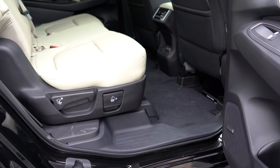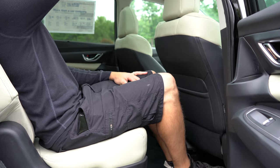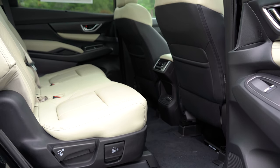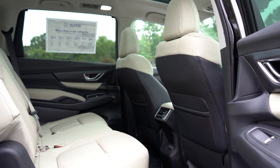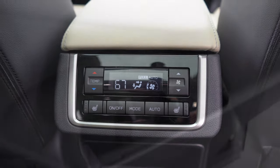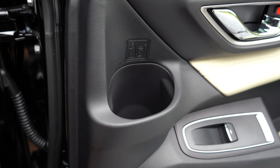Second-row legroom comes in at 38.6 inches. There are heated second-row seats with the Limited and Touring trim levels. Bench seating comes with the base and premium; captain's chairs come with the Touring; and the Limited can come with either — we have bench seating in our Limited today. Second-row USB charging ports come standard across the board, which I love. A 120-volt power outlet comes with the Touring trim level only. There are also 19 cup holders throughout the vehicle, and LED lighting for the second and third rows.